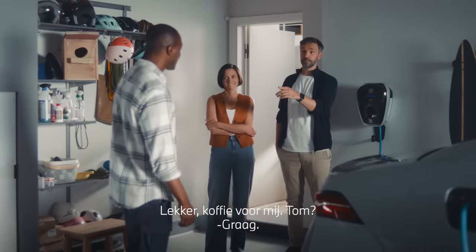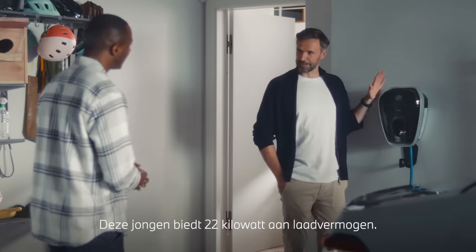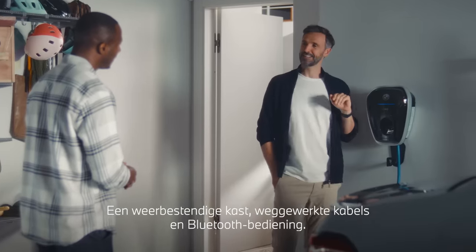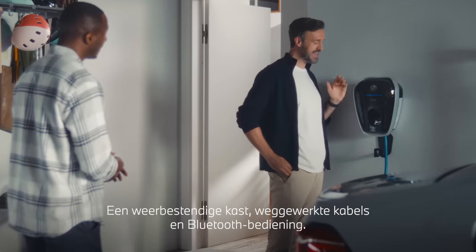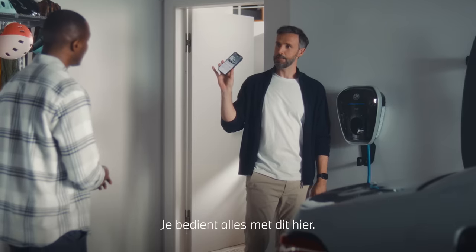Oh, good idea. Coffee for me. Tom? Sure. Now, this little baby's got up to 22 kilowatts charging power, a weatherproof design, integrated cable management, and a Bluetooth interface. You can control it all — when this... Boom.